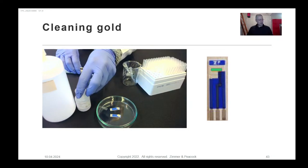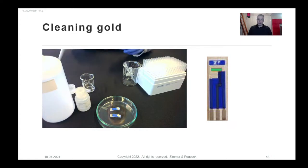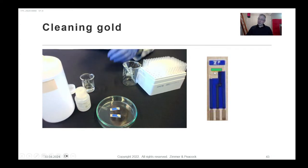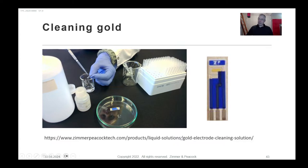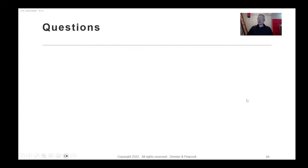Gold electrodes do tarnish regardless of where you get them from. I've got a video of one of our scientists cleaning the gold electrode, and I'll put a link to that. I'd suggest following that cleaning procedure rather than the one they're currently using.